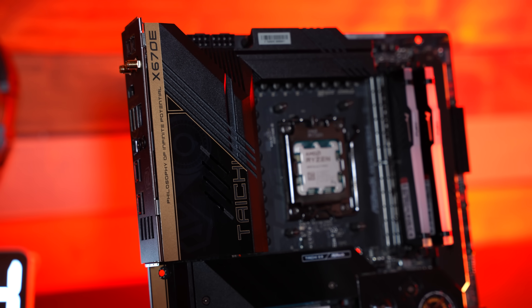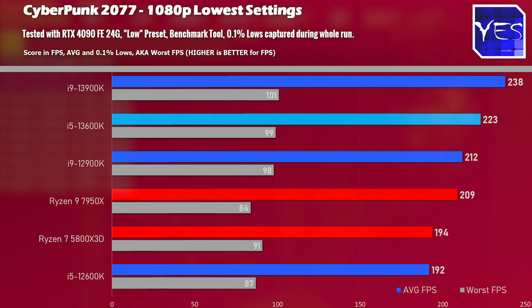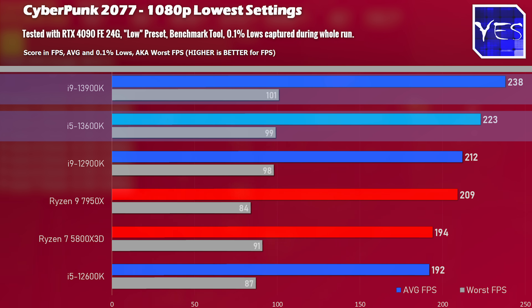Back to those Cyberpunk numbers at 1080p — here the i5-13600K comes in second place. The i9-13900K does come in with a higher score, but at a much higher price point of $560 versus $330 on the i5-13600K.